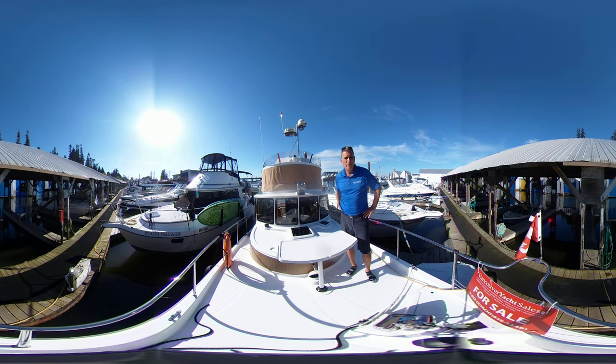Good day folks, Brent Barnett here with Vancouver Yacht Sales by United City Yachts, Canada's premier yacht sales network.